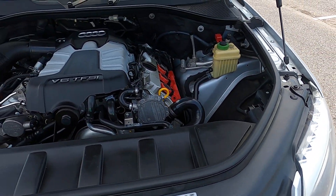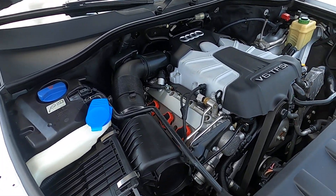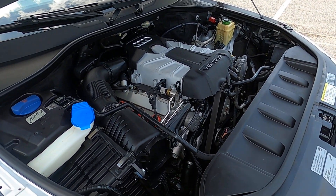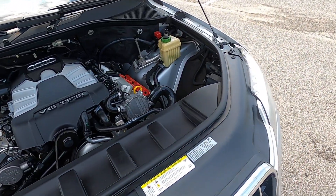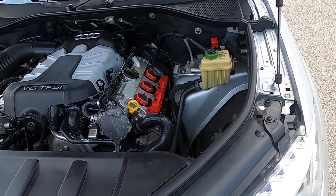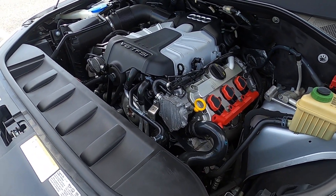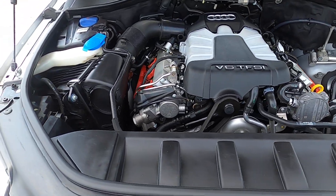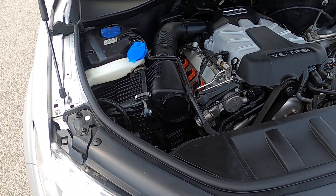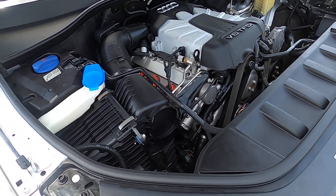Under the hood we have a supercharged 3.0-liter V6 engine that makes a really good amount of power. The car feels great — it doesn't struggle under its own weight being a bigger SUV. It still gets up to highway speeds and merges with traffic just fine and doesn't feel difficult to maneuver. And because it is a V6, it still gets decent fuel economy, not like some more modern SUVs with V8s that really suffer in fuel economy.